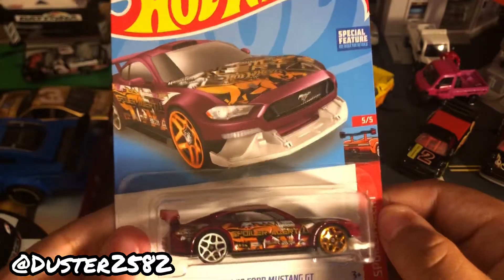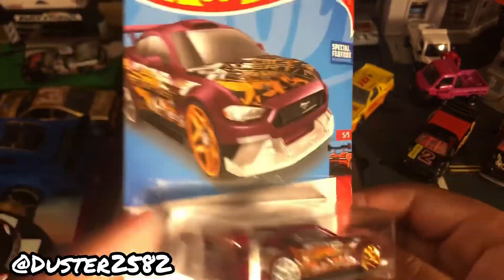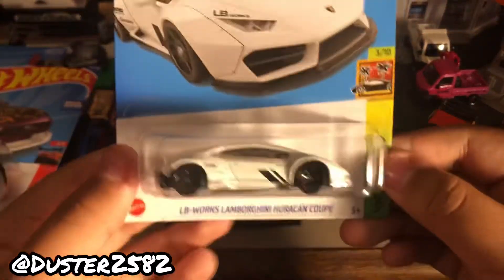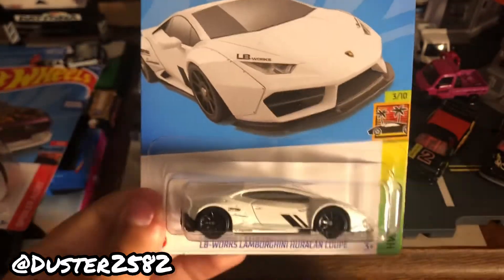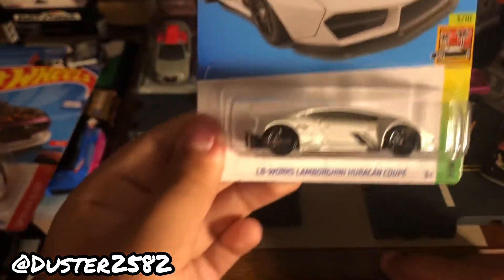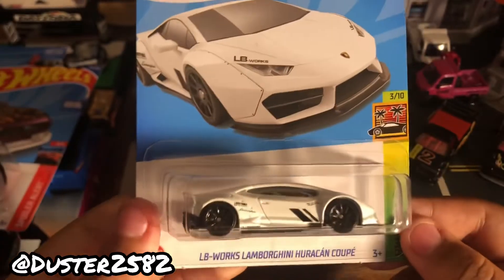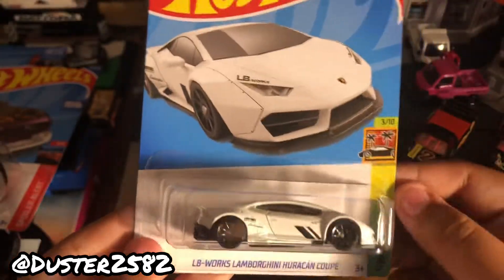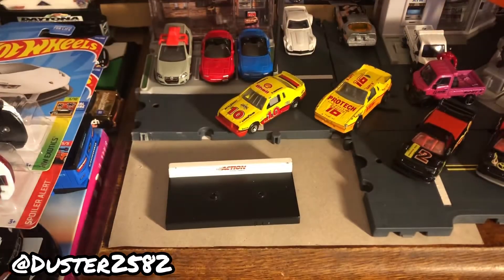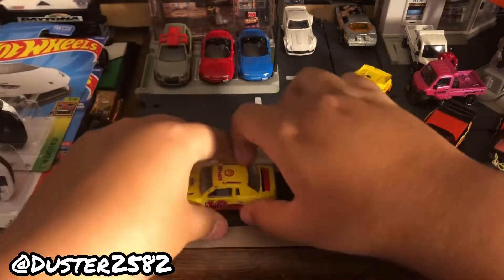I have every color of this car ever since it released back in 2019. Near the Funko slash anime section, someone had left three cars — a Batmobile, a Ford GT, and they left this Liberty Walk Huracán. I picked it up because I needed this one — pretty nice. Alright, let's move on to the loose cars.